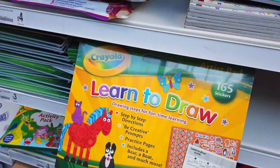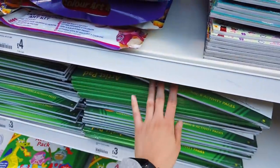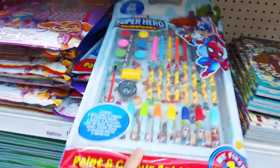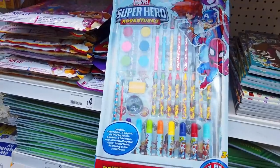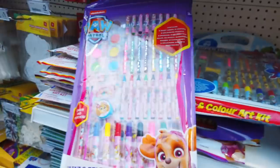They've also got this learn-to-draw book with step-by-step instructions and 165 stickers, at the same price. And then for £4 they've got these paint-and-colour art kit sets — there are a few variations.